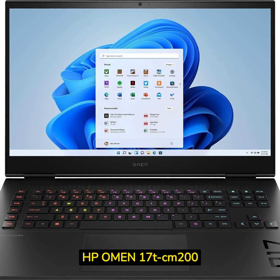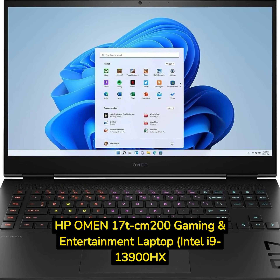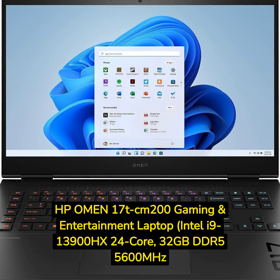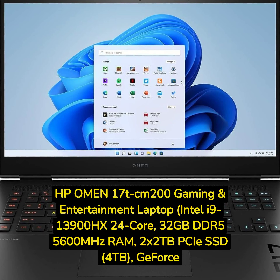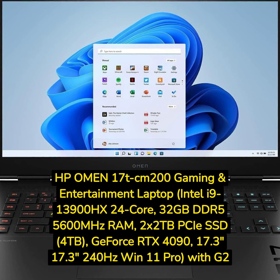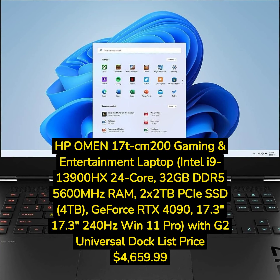HP Omen 17T CM200 Gaming and Entertainment Laptop, Intel i9-13900HX 24-Core, 32GB DDR5-5600MHz RAM, 2x2TB PCIe SSD (4TB), GeForce RTX 4090, 17.3-inch 240Hz Win 11 Pro, with G2 Universal Dock. List price: $4,659.99.